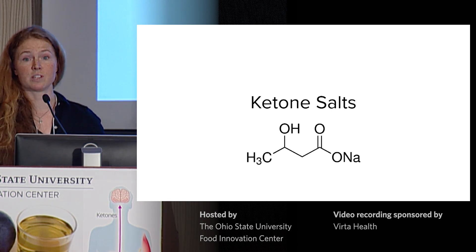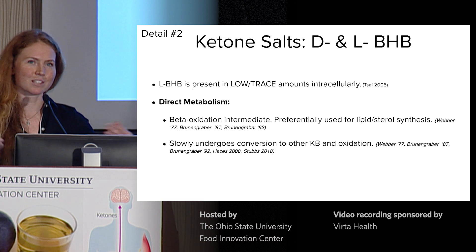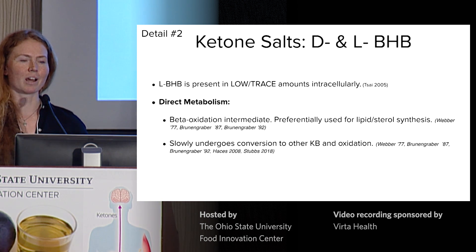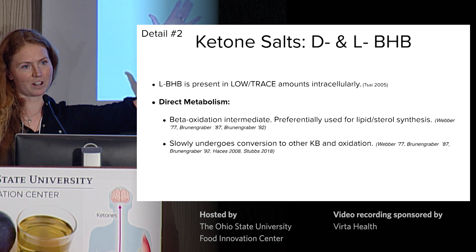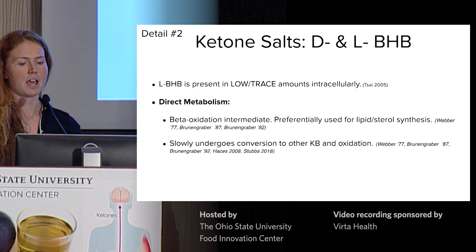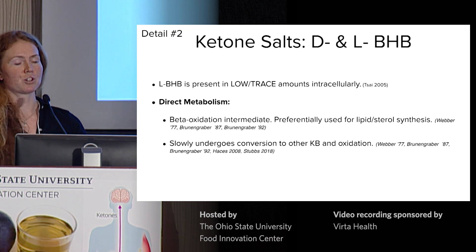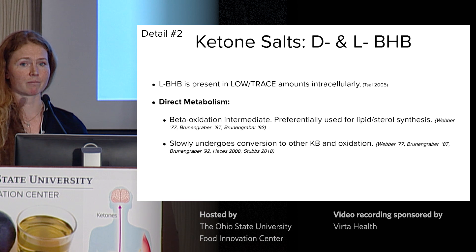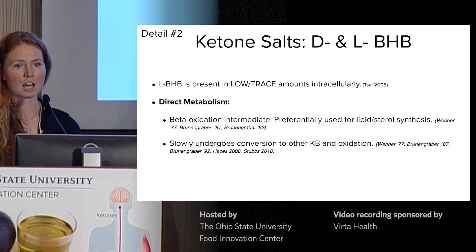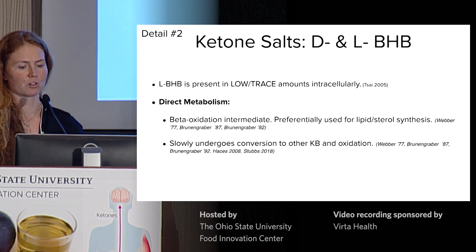This brings me to a second detail — the difference between different types of ketone compounds. In ketone land, there's a property called optical isomerism. Beta-hydroxybutyrate has two isoforms, like a left hand and a right hand. Our body generally produces and metabolizes D-beta-hydroxybutyrate exclusively. L-beta-hydroxybutyrate is present in trace amounts intracellularly, and some early animal model work has shown it can be used in beta-oxidation, lipid synthesis, and sterol synthesis, and under certain conditions can slowly convert to other physiological ketone bodies. However, it doesn't appear to be as meaningful an oxidative fuel as D-beta-hydroxybutyrate.